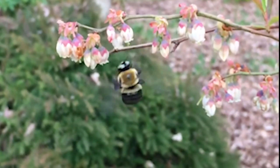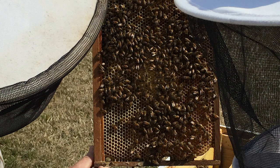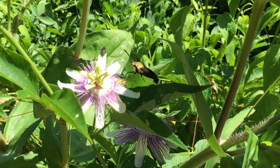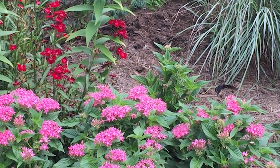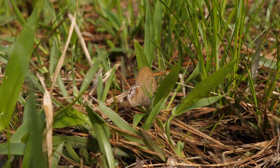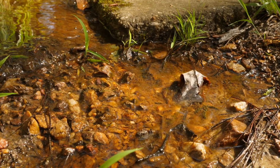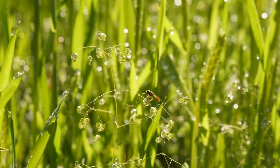Wrap your mind around a world without strawberries, watermelons, or chocolate. Humans rely on pollinators such as native bees, honeybees, butterflies, birds, and even flies and bats for these and other important foods around the world. In our neighborhoods, pollinators are in trouble — the food, shelter, and water they need to live, grow, and raise their young is disappearing.